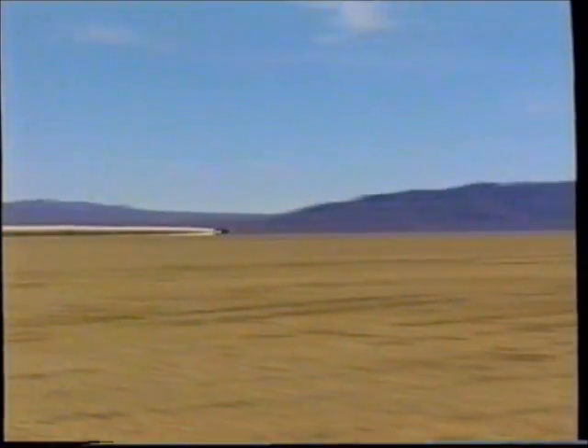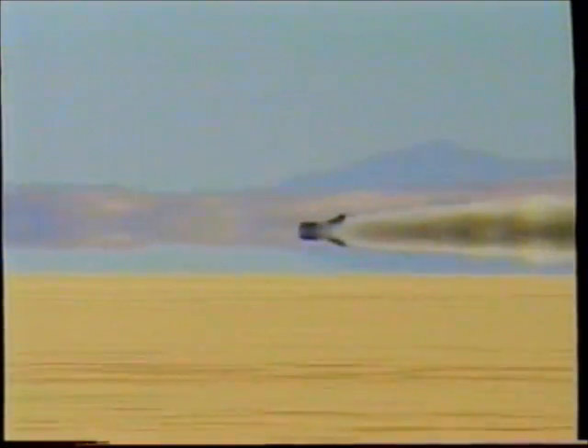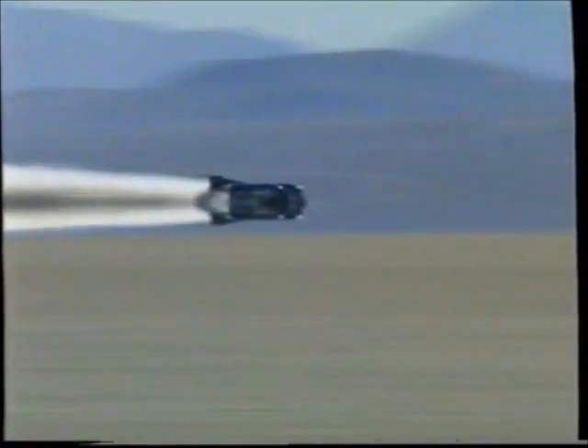Two days later, on the 15th of October, they tried again. At 9:09am, Andy Green took Thrust to a peak speed of 763 miles per hour. The provisional Mach number is 1.015 — you've witnessed the supersonic run. The clock is going — we've got to be back within the hour. With five minutes to spare, Thrust made her return run. Thrust had done it, with an official time of Mach 1.02. The Thrust team had devoted nearly four years of their lives to her, and she had repaid them by becoming the fastest car on Earth.